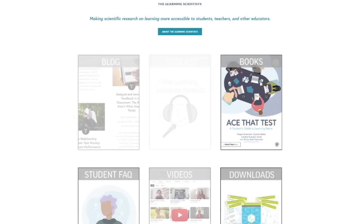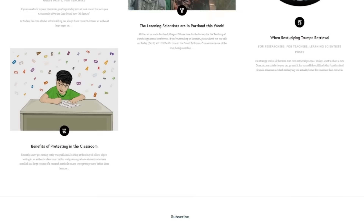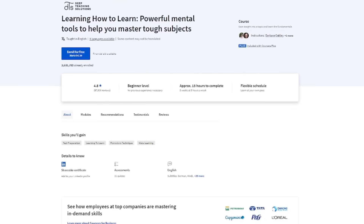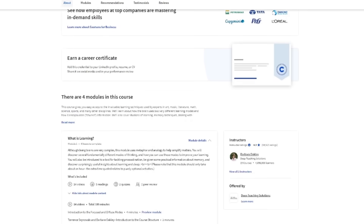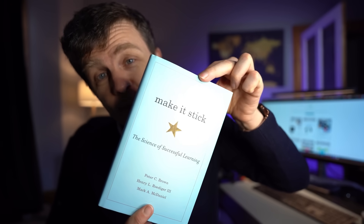Another free resource for learning all this is learningscientists.org – a great website with lots of articles about the various methods discussed in this video. If you're looking for an online paid course, this one from Coursera is pretty good. And if it's a book you want, the best one is Make It Stick – there's a link in the description.